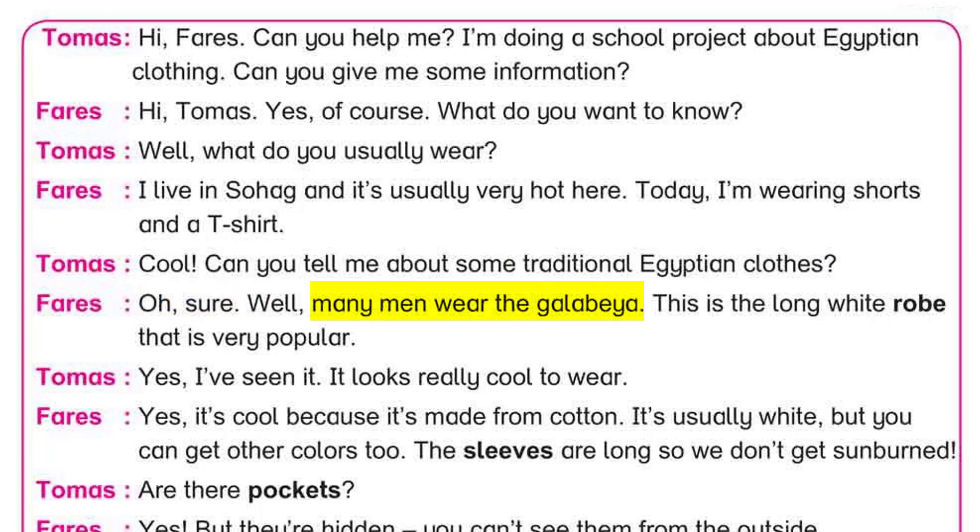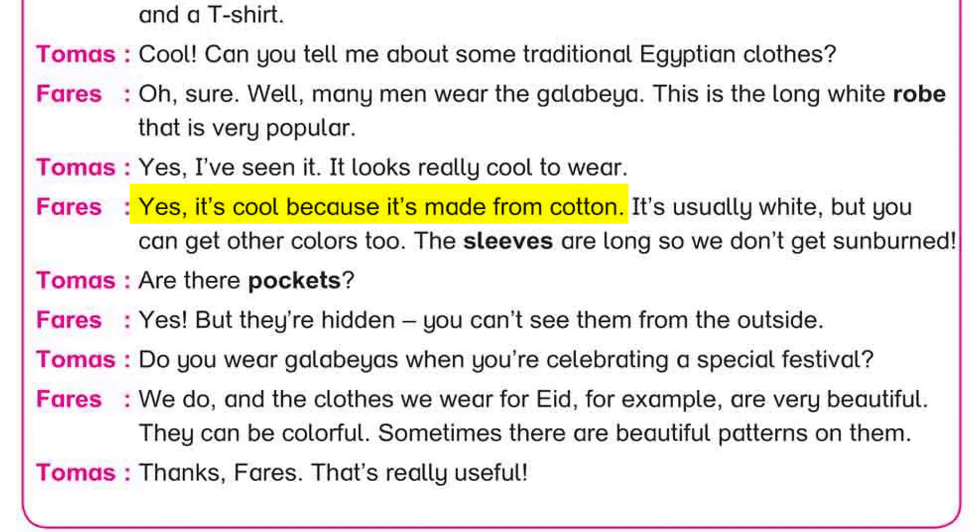Oh sure! Well, many men wear the galabia. This is the long white robe that is very popular. Yes, I've seen it. It looks really cool to wear. Yes, it's cool because it's made from cotton. It's usually white, but you can get other colors too. The sleeves are long so we don't get sunburned.